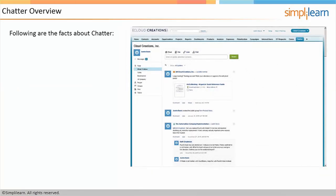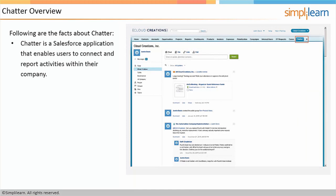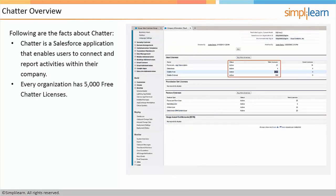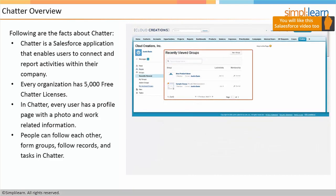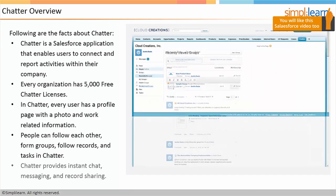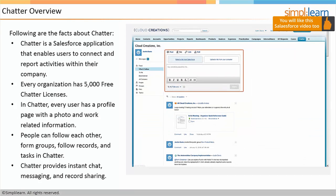Let me show you some amazing features of Chatter in this lesson. Our first topic will be a Chatter overview. Chatter is a Salesforce application that enables users to connect and report activities within their company. Every organization has 5,000 free Chatter licenses. Every user has a profile page with a photo and work-related information. People can follow each other, form groups, follow records, and tasks in Chatter. Chatter provides instant chat, messaging, and record sharing.